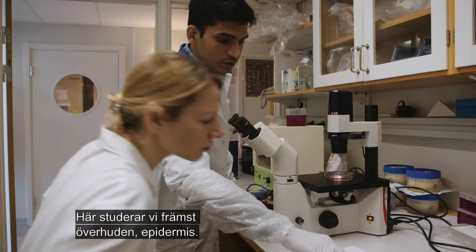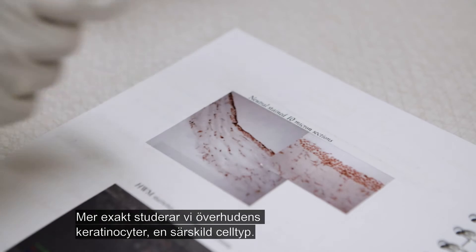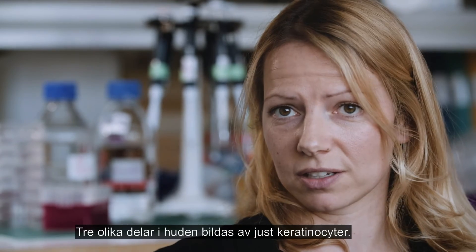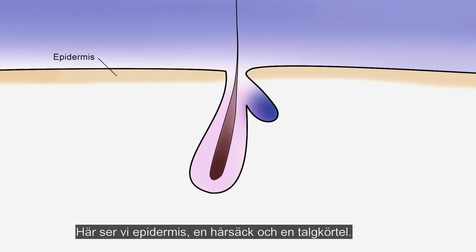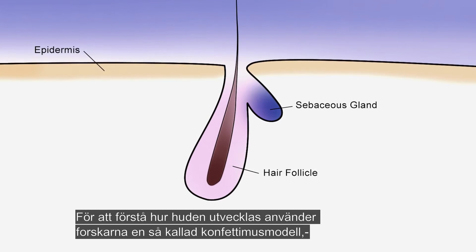What we are studying in my lab is the epidermis of the skin. We study the keratinocytes, a certain cell type, and three different compartments in the skin are made by these keratinocytes: the epidermis, the hair follicle, and the sebaceous gland.